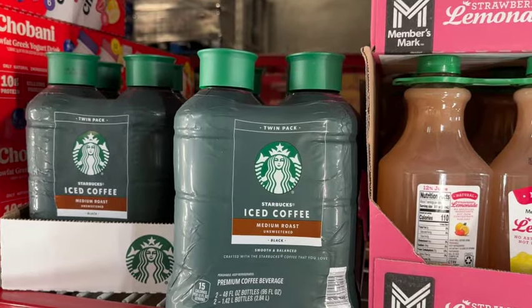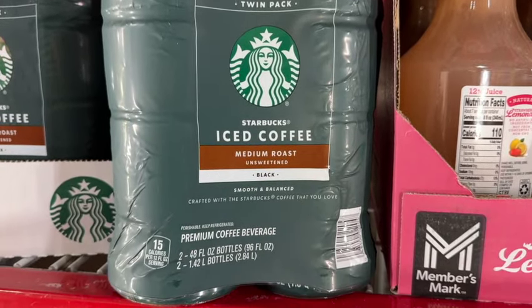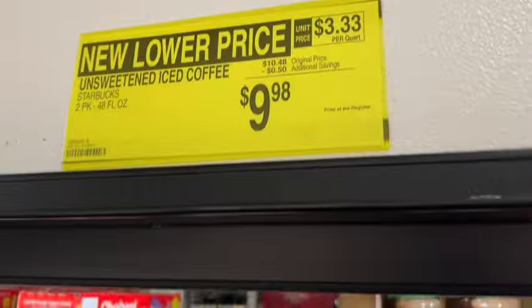24 8-ounce bottles of Starbucks Iced Coffee, medium roast, unsweetened. Originally $10.48, save $0.50. Now $9.98.